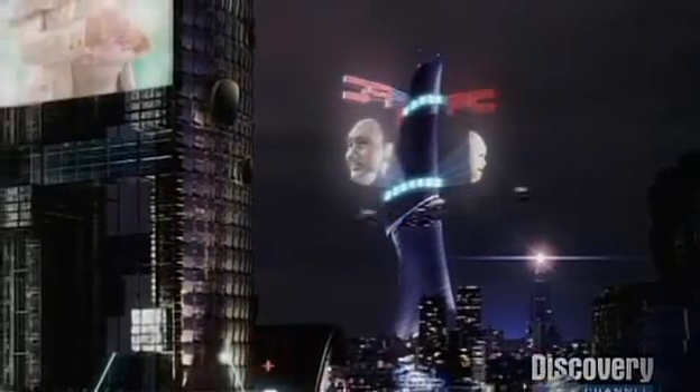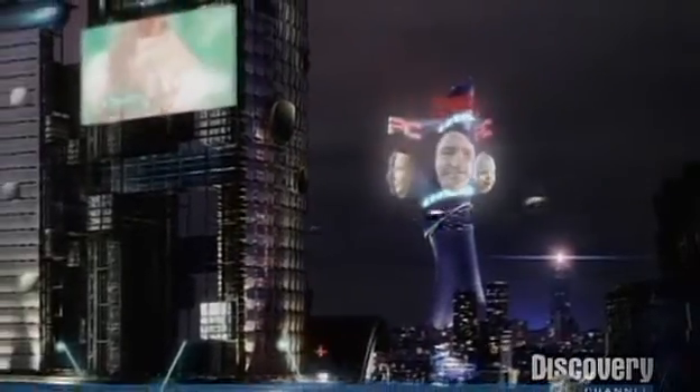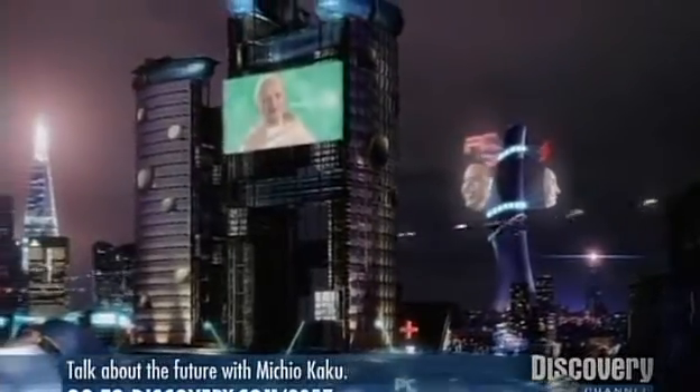In 50 years, brain chips will allow trauma victims to manipulate their limbs. But one has gone further — he manipulated his records.